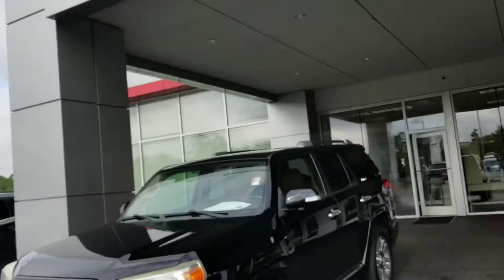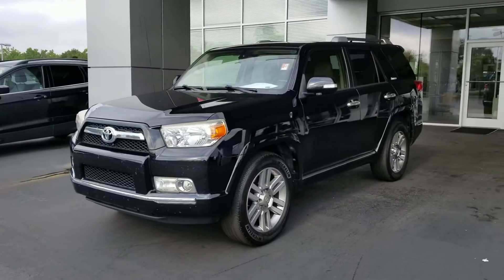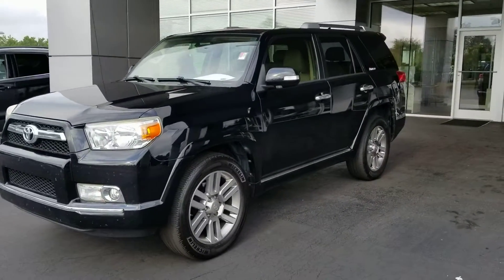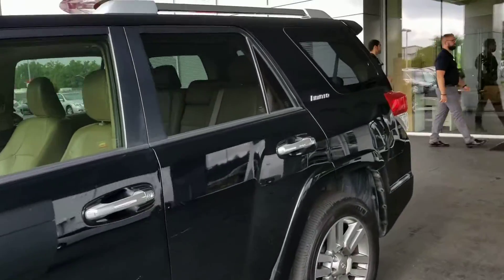It's Heather at LaGrange Toyota. Look what we just took in on trade — it's a 2013 Toyota 4Runner Limited. It's got all the bells and whistles they ever came with. It's riding on Michelin tires, black with the tan interior.